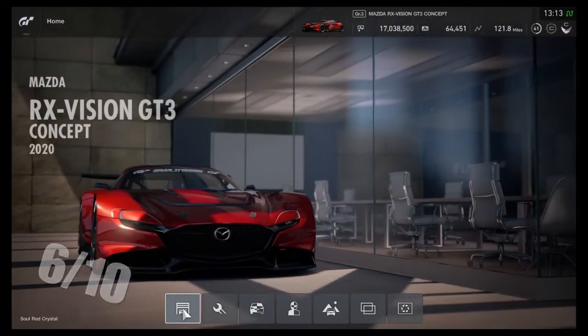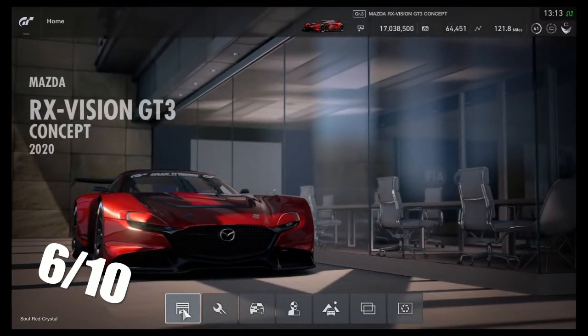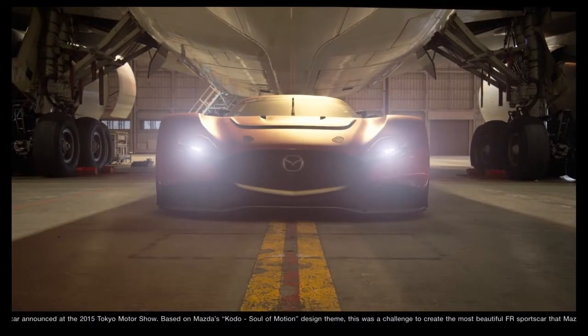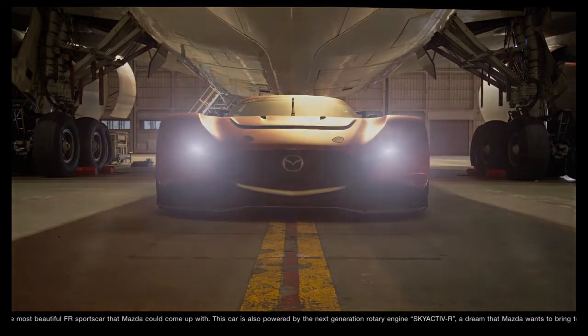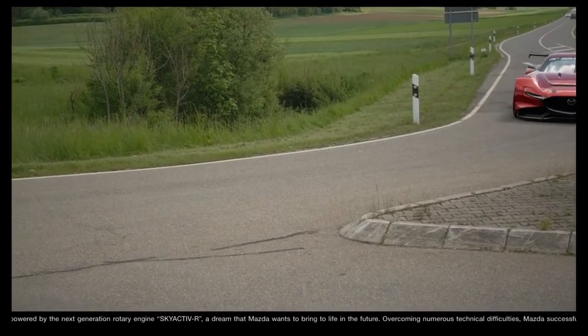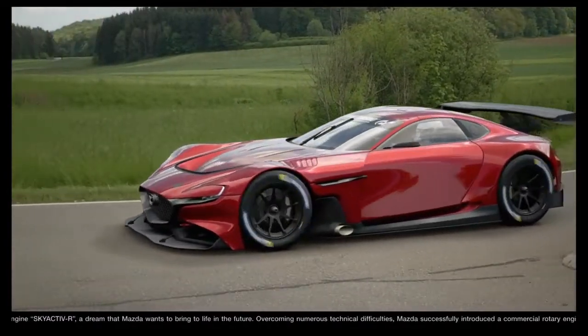Braking is being given a 6 out of 10 as well. The game does give it a 4, but I don't believe that gives this car enough justice. I can safely late brake over 150 miles an hour into a sharp right or left-hand corner without worrying this car. I don't have to worry about it flying off or going into walls or hitting other cars. The car seems to handle it extremely well, and I'm rather surprised that the game only gave it a 4 out of 10 for that.